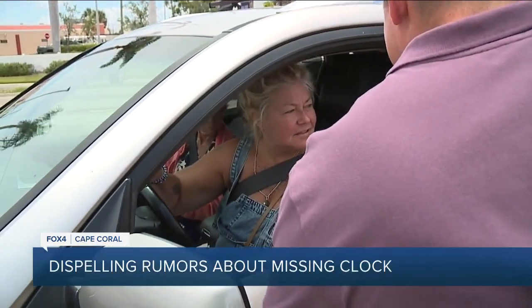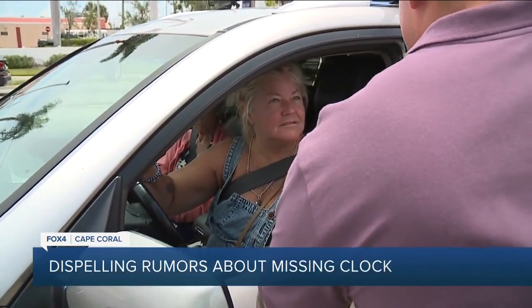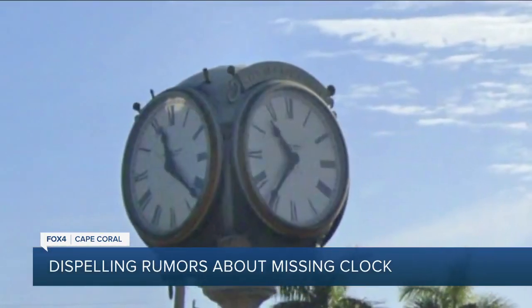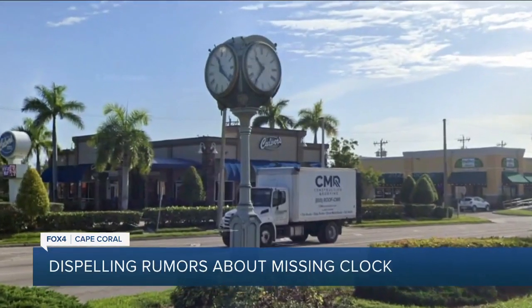Do you know what used to stand right here? The clock. Do you know where it went? I heard somebody stalled it. Wrong — but the clock is gone. So gone, in fact, we had to use Google Street View images from last year just to make sure it was ever there.